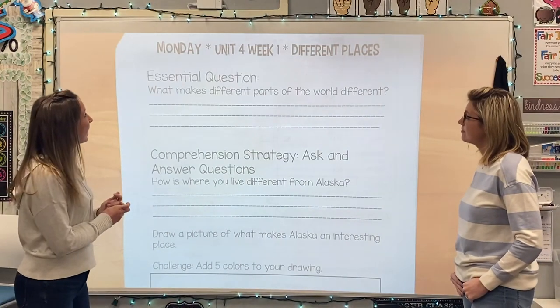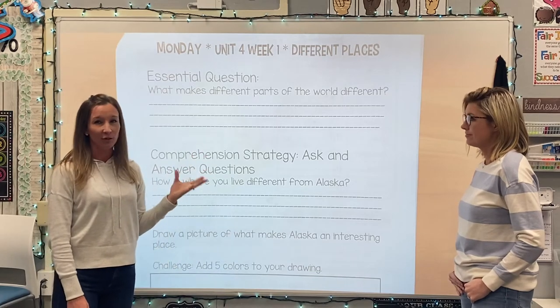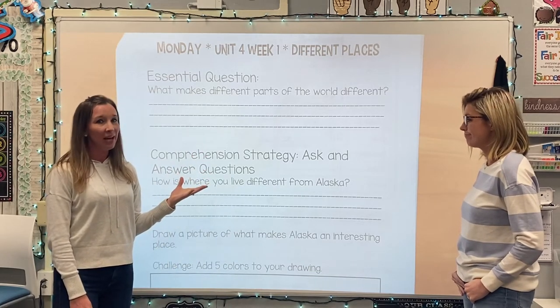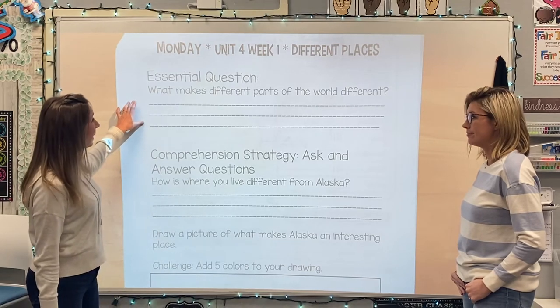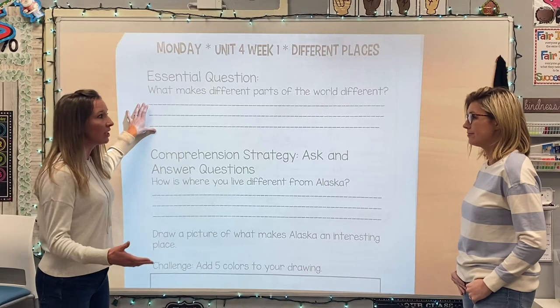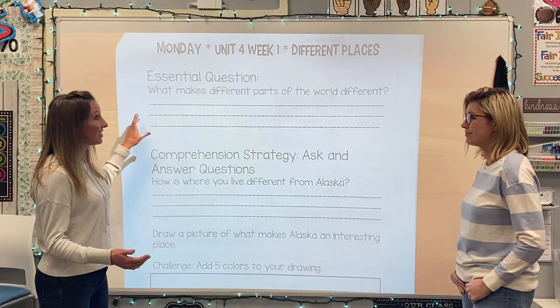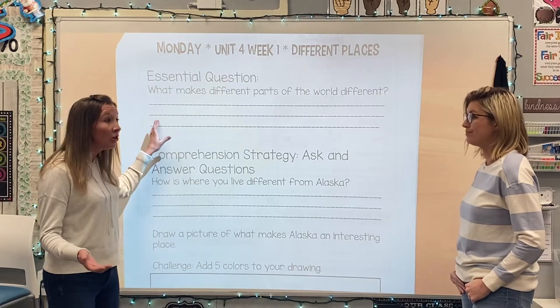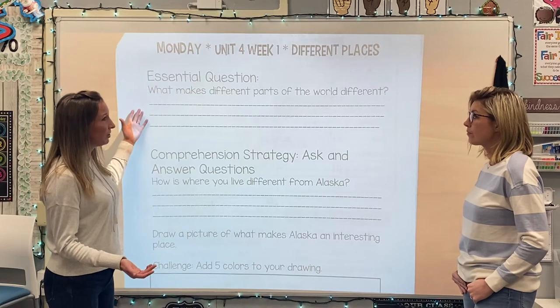In your packet, our essential question this week is: what makes different parts of the world different? Meaning, how is it different than where you live? In Alaska, they were talking about mountains and glaciers. That's a little bit different. In other parts of the world, there are deserts and jungles. Can you think of anything else that makes a different part of the world different?